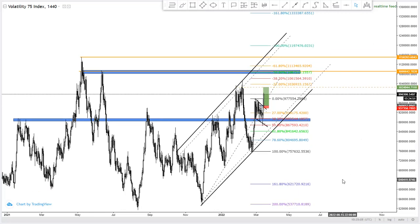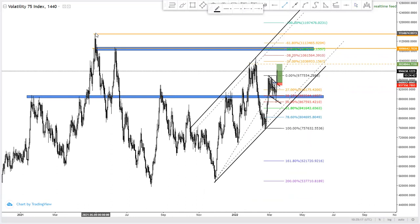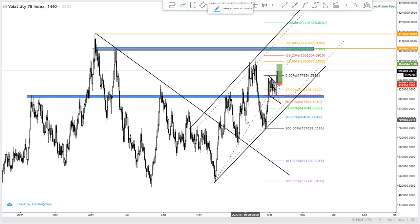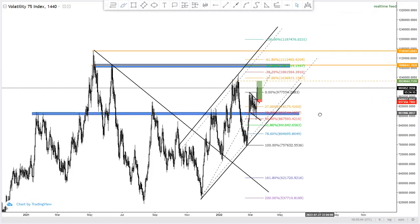This market has been in an uptrending structure. There was a period of downtrend, but the market came and broke the downtrend structure. Once a downtrending structure is broken, we look to identify bullish confirmations in order to take buys. There were bullish confirmations — the market started making higher highs and higher lows.